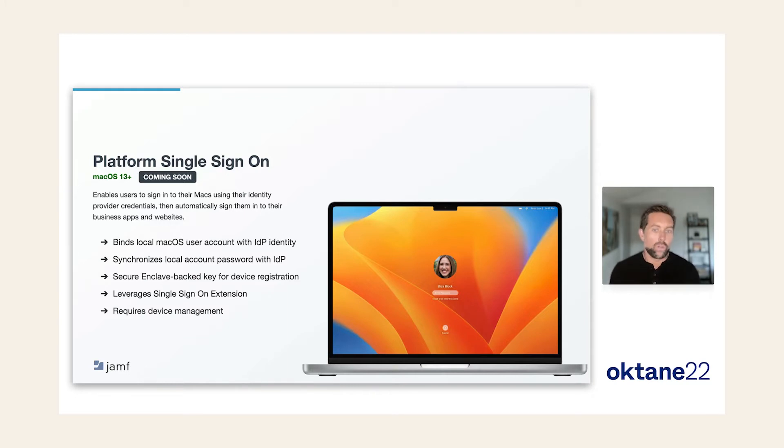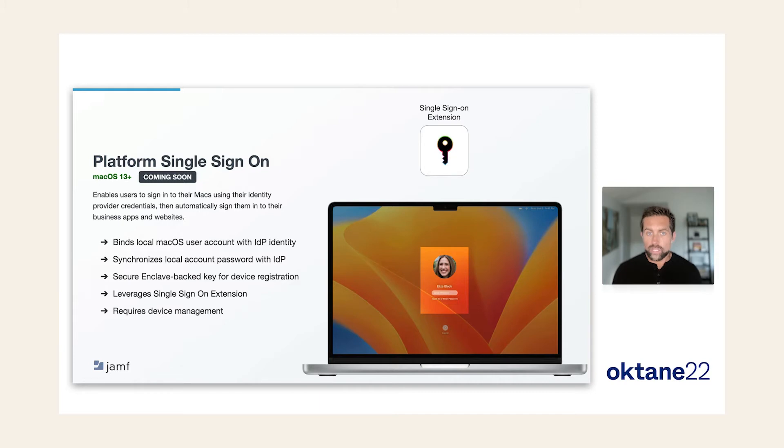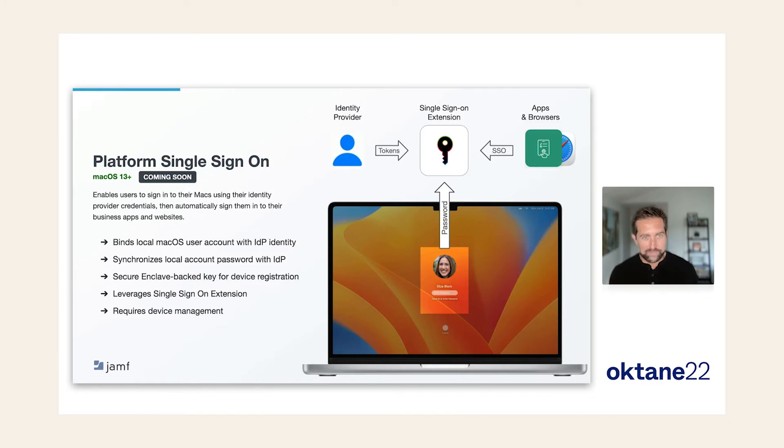Probably the best part is how the password used at the login screen is integrated with the single sign-on extension. When you enter your password at the login or unlock screen, or use Touch ID to unlock your Mac, the single sign-on extension goes out to the identity provider and refreshes your login token, providing multi-factor authentication with that token refresh using the secure enclave-backed key. Then, as you use apps and browsers, the single sign-on extension requests access tokens to seamlessly log you into IDP-authenticated applications. Platform SSO really enables single sign-on extension to shine.